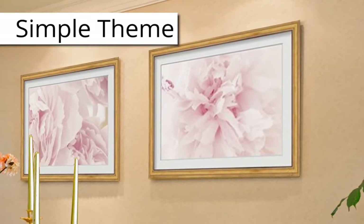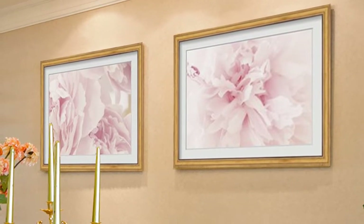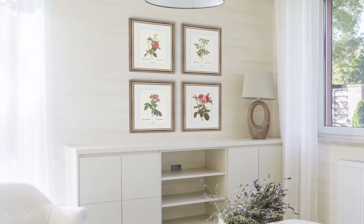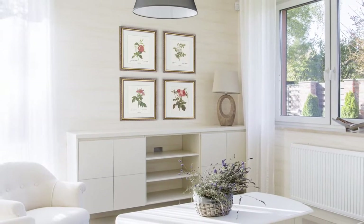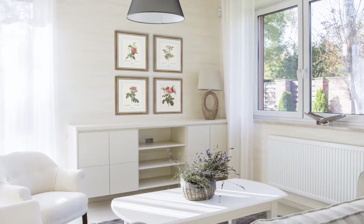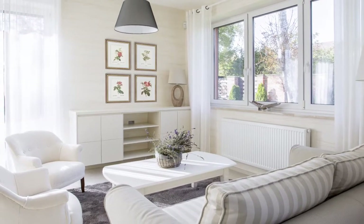Looking for a simpler theme? Use prints featuring a soft color palette, evoking a calm ambience. Refresh your space with flower prints. These pieces are light and airy — they encourage relaxation. Hang them in a series with matching mats and frames to unify the look.